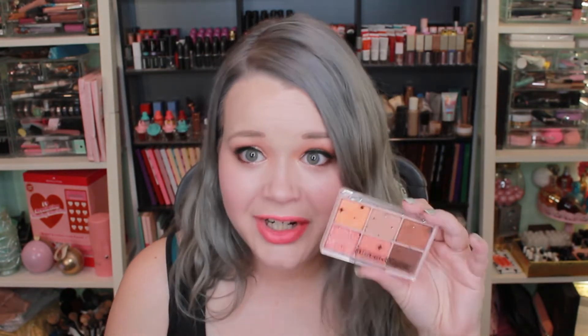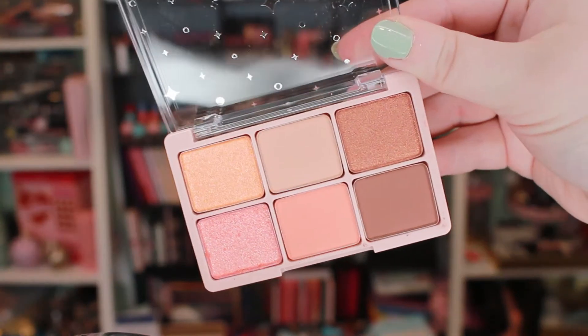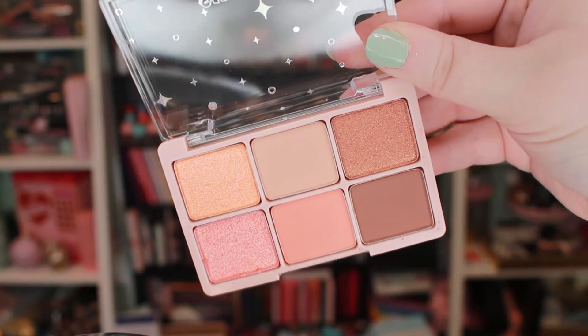Another quick shoutout — from my last YesStyle video, I was also using the Sem Luminous Multi Highlighter, which is the highlighter I have on today. I will have that link below. The next product I was so excited to pick out — I just love this. It's from the brand Coringo, which I had never heard of before, but it's so adorable. This is called the Shabom Shabom Eyeshadow Bar Palette. I love the packaging — it's so cute, simple, and travel friendly, which is very important to me. You get six eyeshadows: three mattes and three shimmers. I used all six on my eyes today and I have to say, I love this.